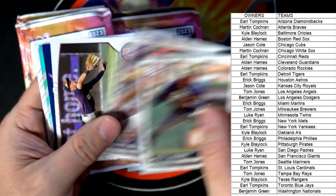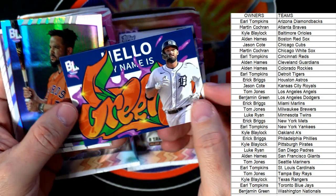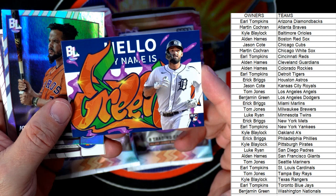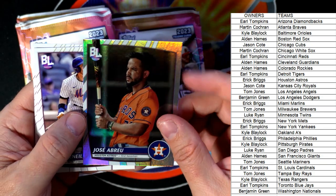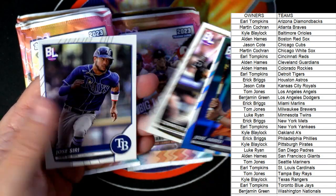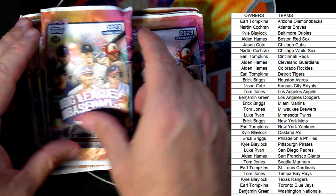We've got the roll call — 'Hello My Name Is' Riley Green, Detroit Tigers, Riley Green rookie card roll call. That's awesome right there. Earl T, coming out to you. Jose Abreu, McNeil, Connor, Joe, and Siri — base cards.